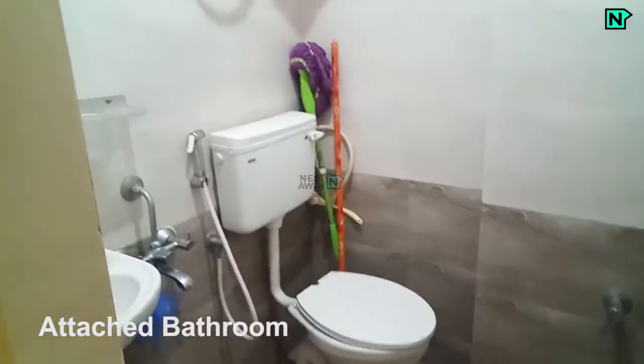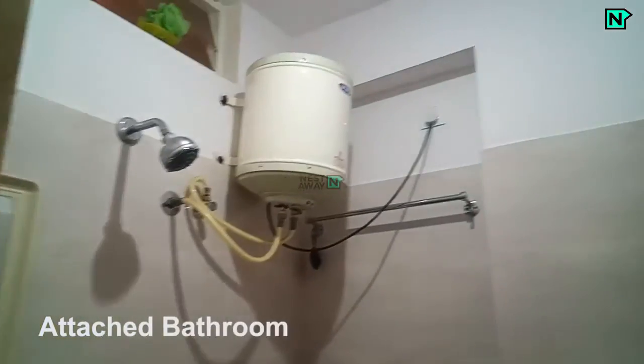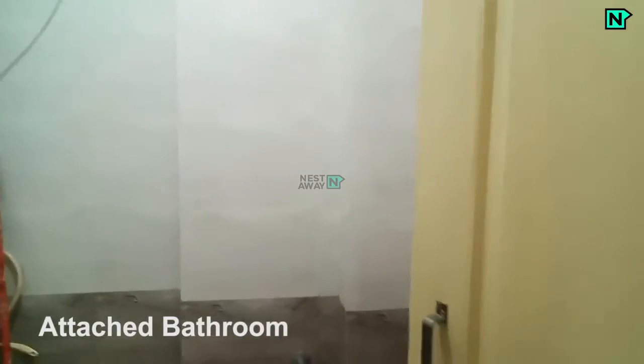This is the attached bathroom with a Western toilet. Shower available. Wardrobes available.